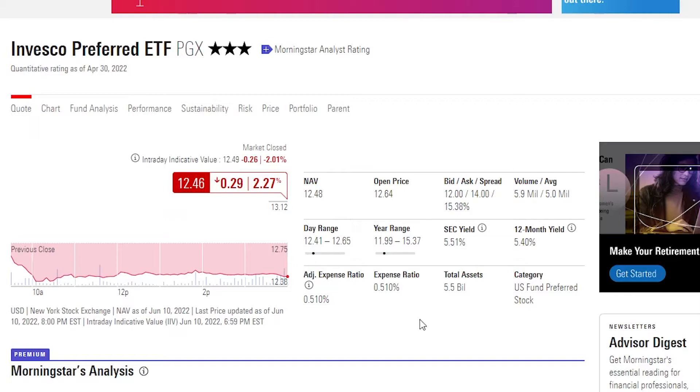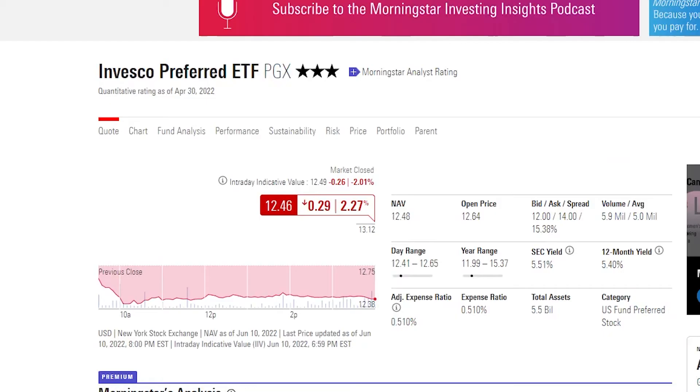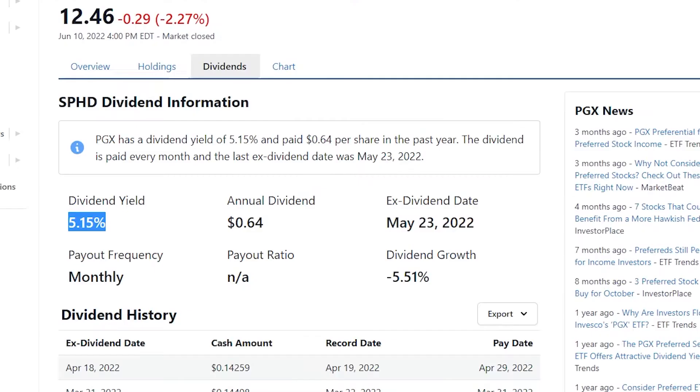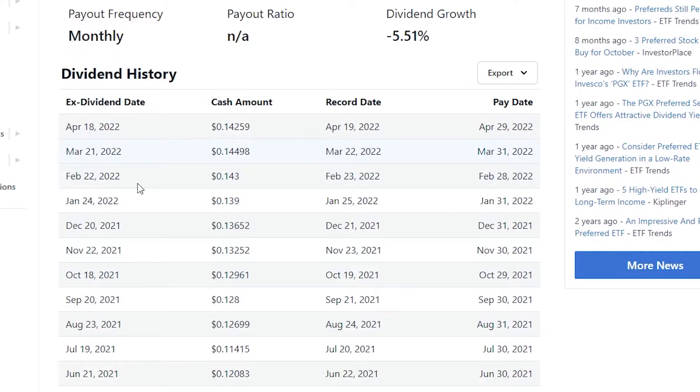I will say that this ETF does have a saving grace. First let's talk about the expense ratio, which is very, very high at slightly over half a percent. And the saving grace: we do have a 5% dividend yield, but if we take the expense ratio away, this is more like 4.6%. So a 4.6% dividend yield paid out on a monthly basis — around about 0.4% per month, which isn't terrible.